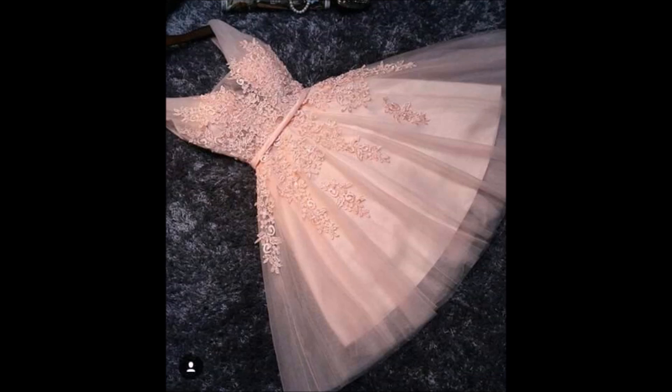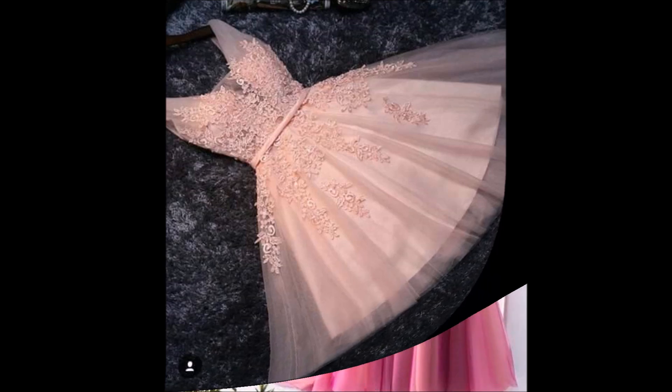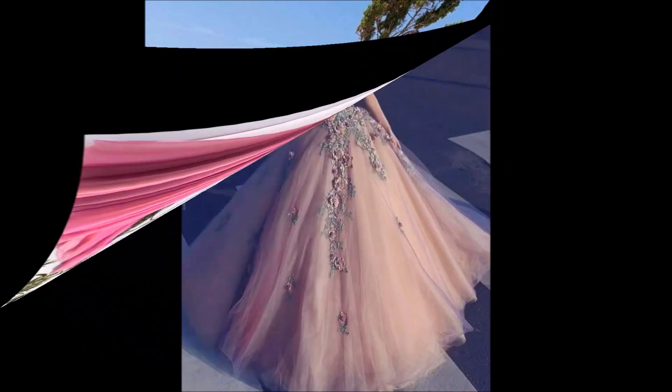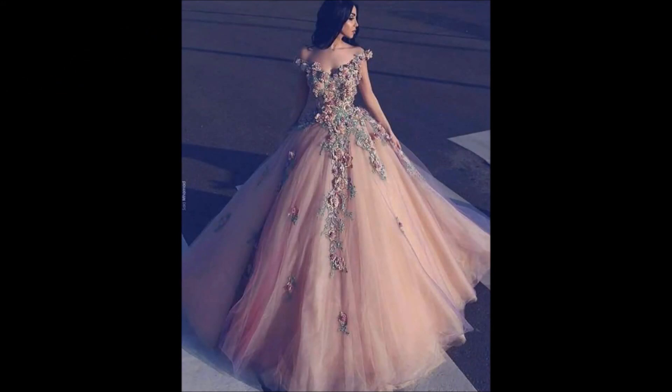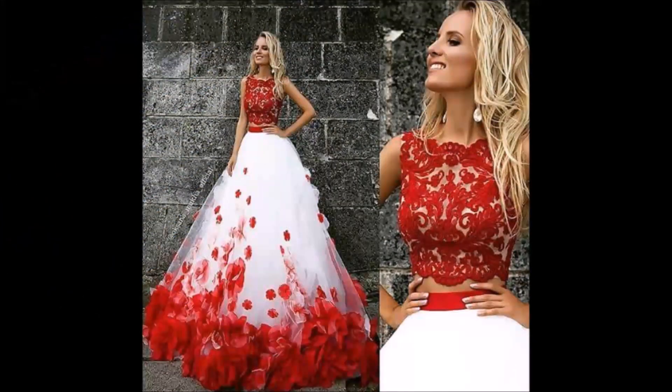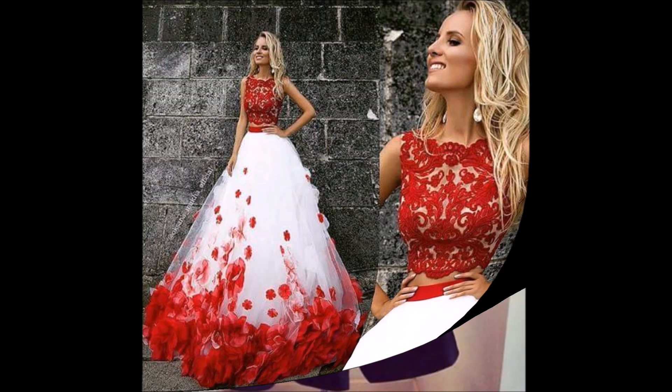Friends, hope you are enjoying all the beautiful designs we are showing in this video. If you like these designs, you can go to any nearby boutique and order this kind of design — they will definitely help you in stitching these kinds of designs. That is the main intention of Today Fashion YouTube channel.